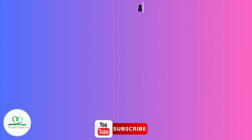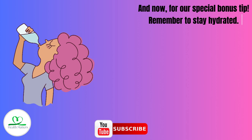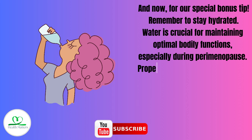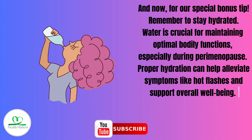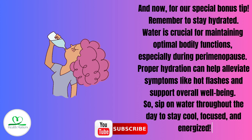And now for our Special Bonus Tip: remember to stay hydrated. Water is crucial for maintaining optimal bodily functions, especially during perimenopause. Proper hydration can help alleviate symptoms like hot flashes and support overall well-being. Sip on water throughout the day to stay cool, focused, and energized.